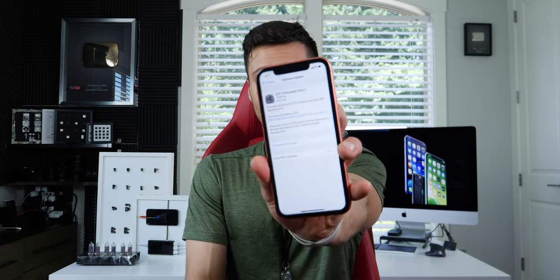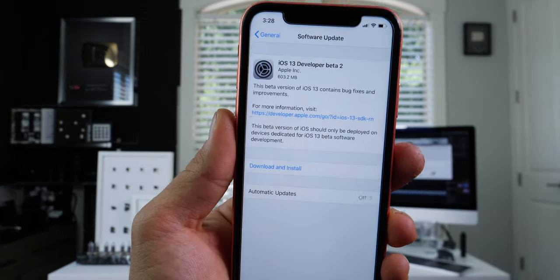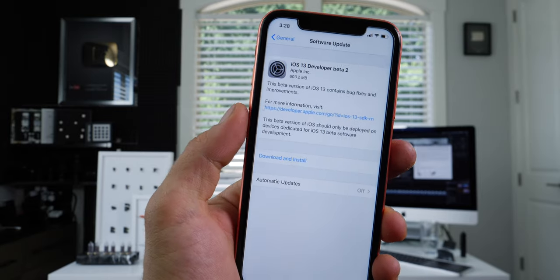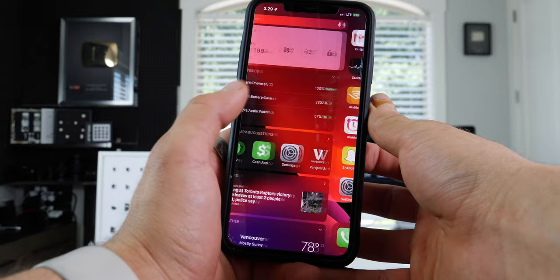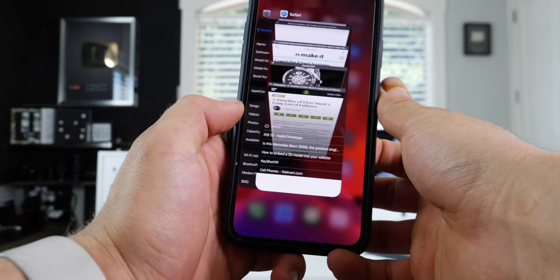I wanted to start with iOS 13 developer beta 2, which did release today. So far from just using it, it is more stable — things are more refined, lags and crashes are not happening as much in just the few hours I've been using it. Third-party apps seem to run a little bit better. And the great news is it's available with a developer profile. You can actually install it from the developer page if you're a developer, and others are now able to install it without a computer. I'll be making a full video on that tomorrow.